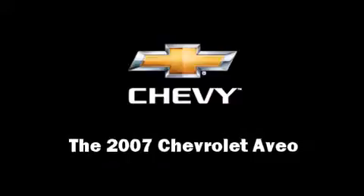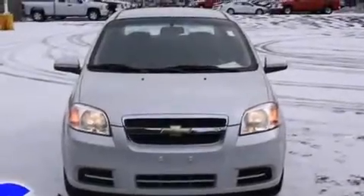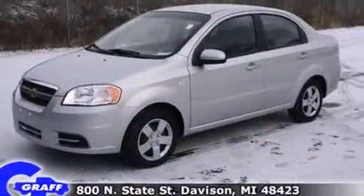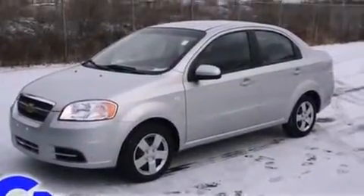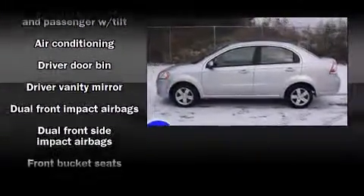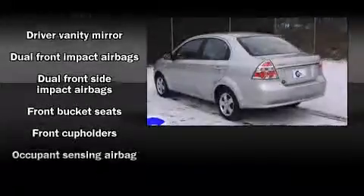Come test drive this 2007 Chevrolet Aveo. With fewer than 15,000 miles on the odometer, this four-door sedan prioritizes comfort, safety, and convenience. It features a front-wheel drive platform, an automatic transmission, and an efficient four-cylinder engine.